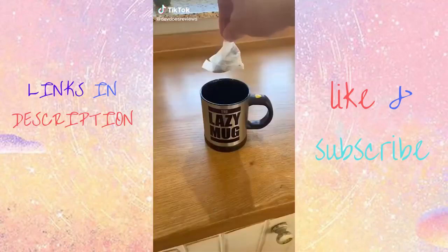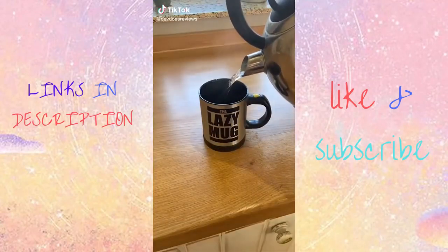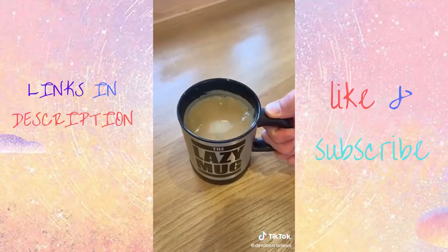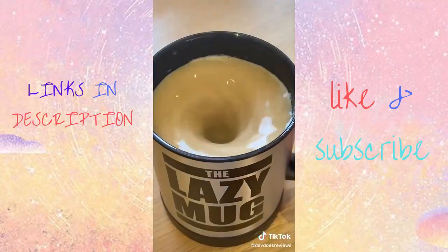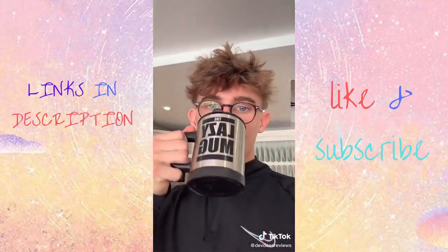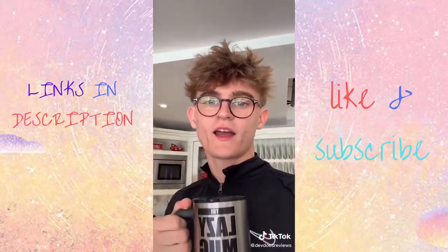So I saw this mug on Amazon that stirs your drink for you. I tried it out by making a cup of tea. I know a lot of people are going to say it's useless and you don't need it — well I agree, but it's pretty fun to use. You just press the button on the side and it stirs it around for you. Then it's ready to drink. I for one absolutely love it but let me know what you think.